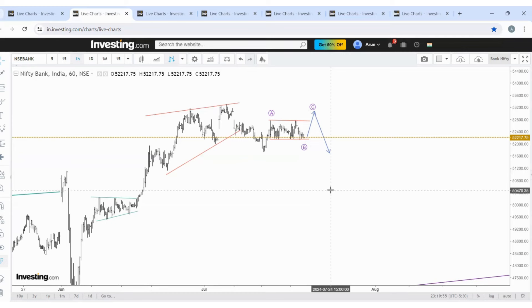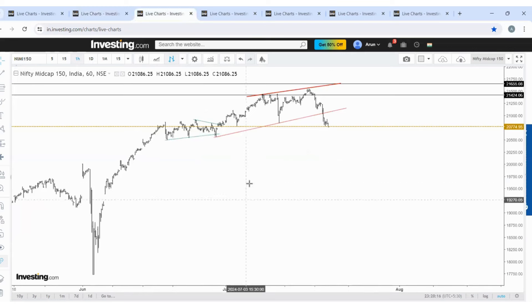Simply, 53000 to 53200 needs to be crossed with speed for an uptrend. Nifty can also make one more high — the broader markets also have the possibility of making one more high. All things are based on Bank Nifty. Why Bank Nifty is important — please watch the video fully.